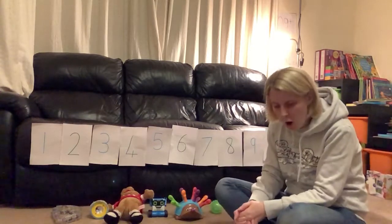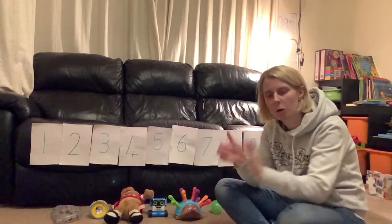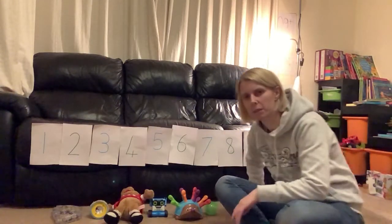Fantastic, well done! So what I need you to do is go and get six objects from around your house. I've done this at home so that you can see we can use anything you want from around your house. Let me show you what I've got.